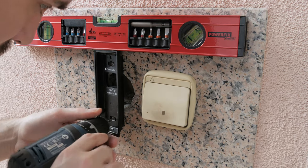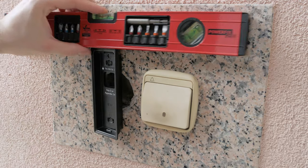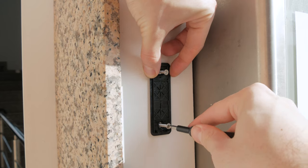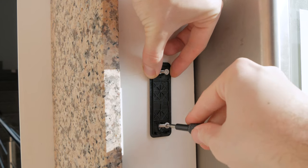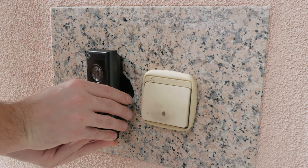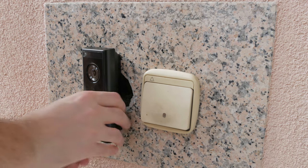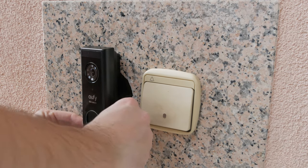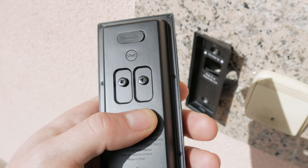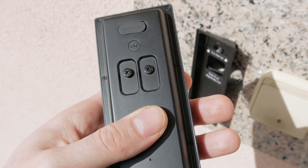The Eufy 2K doorbell was a tad more complicated to install, but nothing that cannot be done within a couple of minutes and poking out a few holes — basically the same thing I did for the Nuki keypad. In my case, I had a blank switch, so I just pulled it off, drilled two holes for the mounting plate, pulled the mounting plate, and that's it. The doorbell module can now be hooked up onto it. You can also choose to power it using wires — just be sure to check what voltage you have; you can step it down if needed.